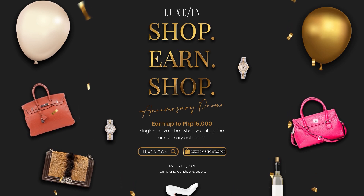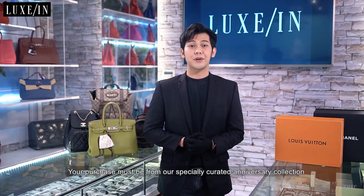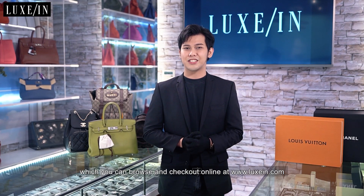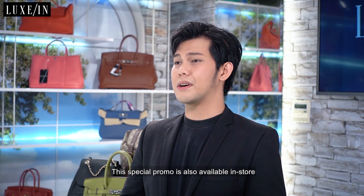You can earn up to 15,000 pesos worth of Luxin voucher depending on your total purchase amount accumulated from March 1 to 31. Your purchase must be from our specially curated anniversary collection which you can browse and check out online at www.luxin.com. This special promo is also available in-store at the Luxin Showroom at W Global Center in BGC.